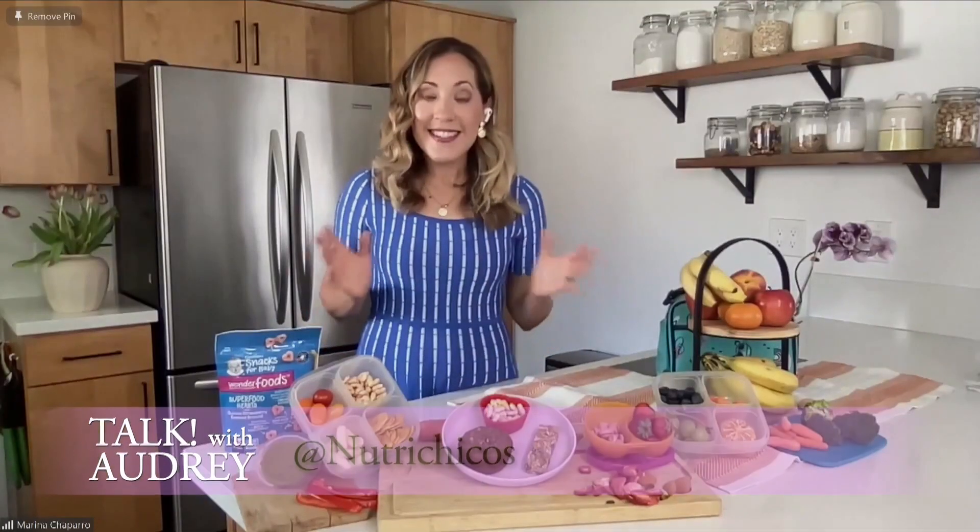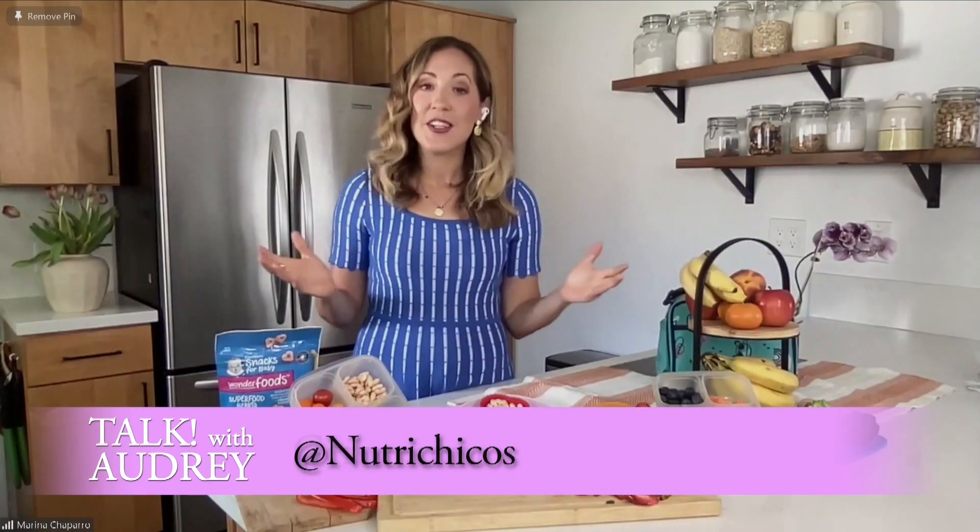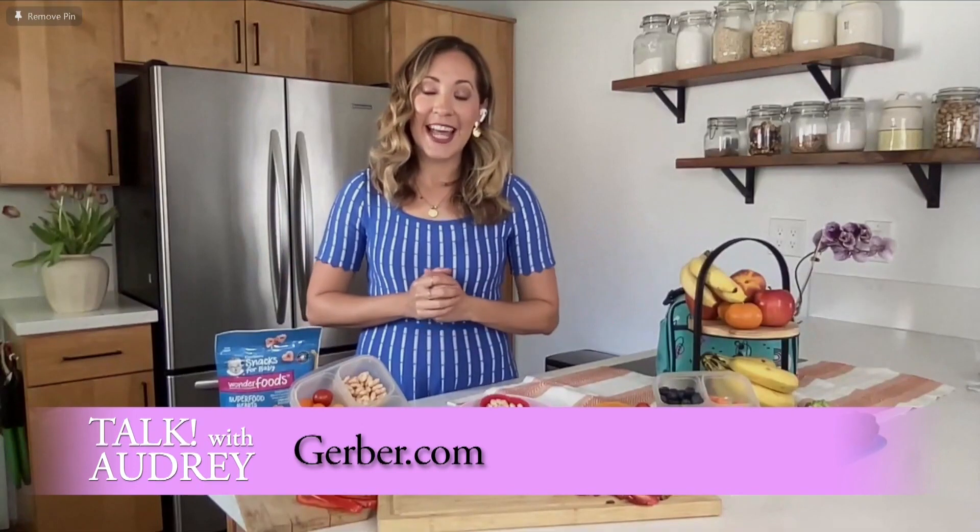Marina, where can we go for more nutritious snack ideas for toddlers? You can always check out more of my kids' nutrition tips at my Instagram at NutriChicos, and for more of these products check out Gerber.com. So if you're looking for nutritious snacks for your toddler, check out Gerber's selections. Marina, thanks so much for joining me. So happy to be here.